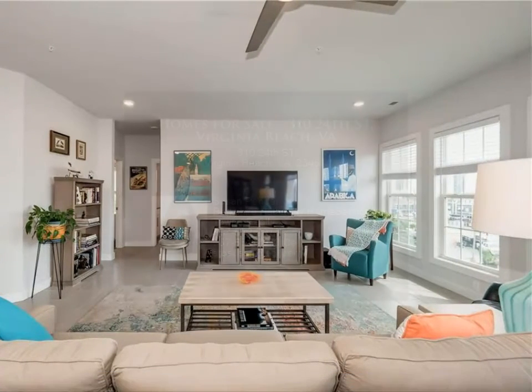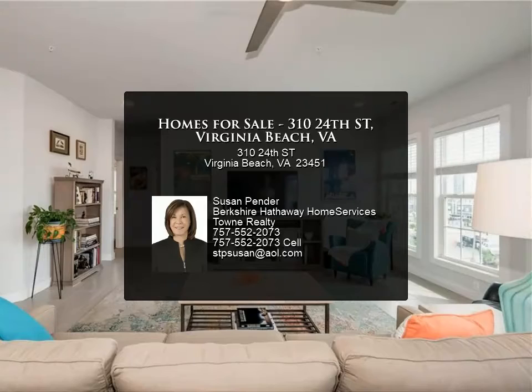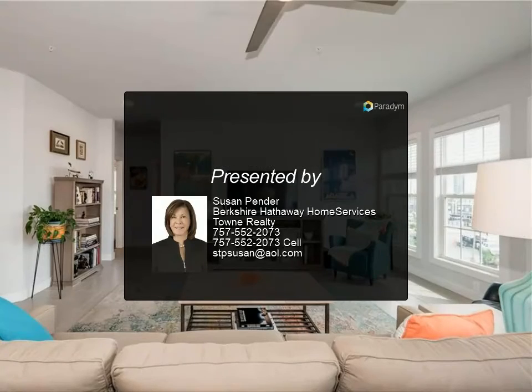Come and enjoy all that the oceanfront lifestyle has to offer. For more information, review the details below.